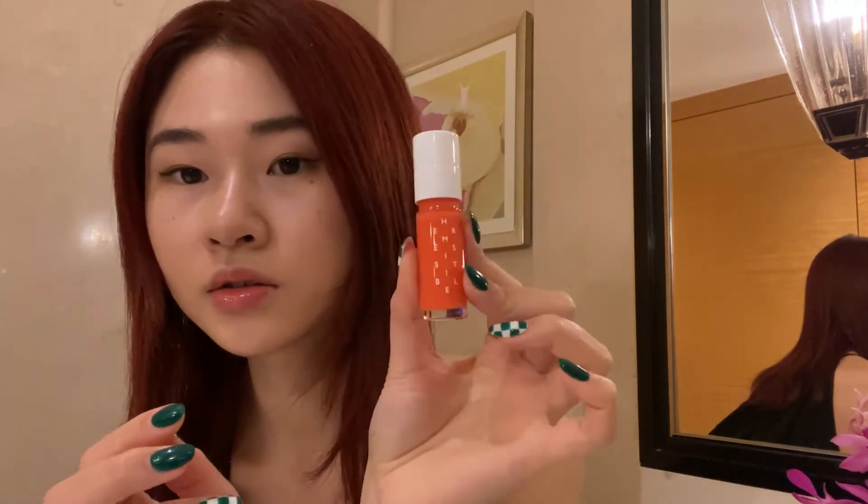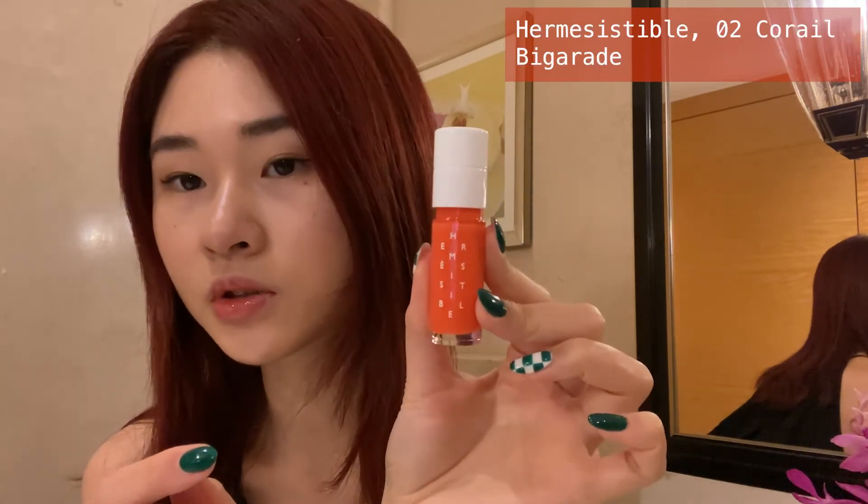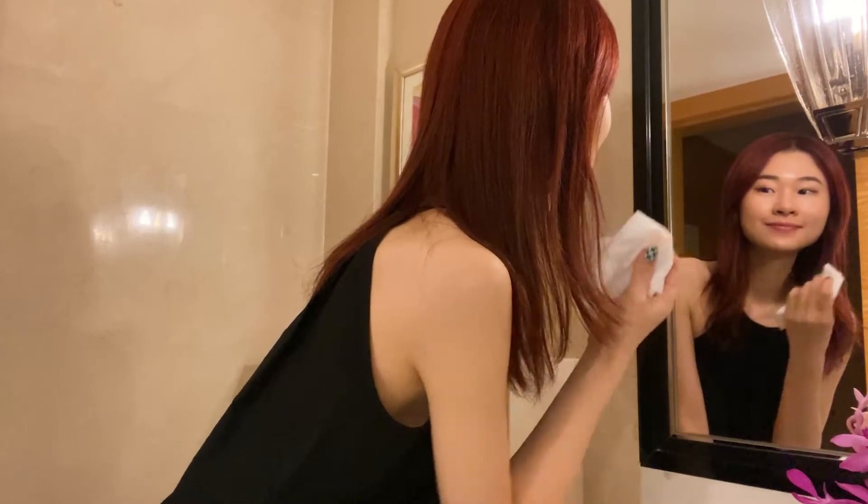The second color is a lot lighter and sharper than the first — a little bit like a neon orange. Wow, the second color is a little bit more special. It's sharp, it lightens up your face, it really brightens up your look.